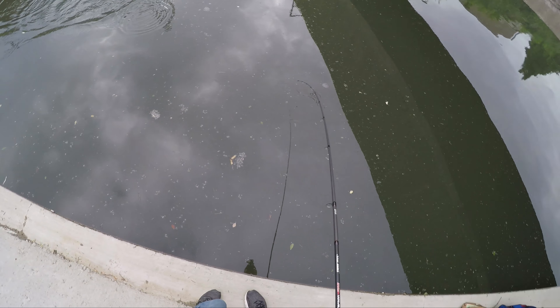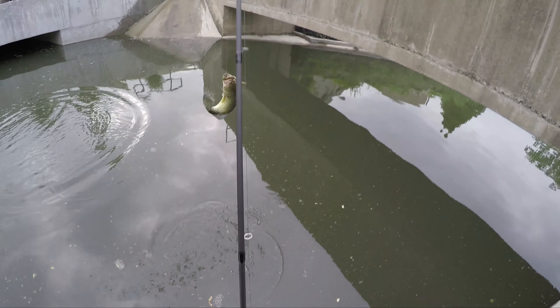On my bait casting setup, I tied on the spinnerbait — white spinnerbait. I put this on; I think they meant it to be a trailer. It's kind of like a Kytec, but it just has this flap tail instead of a paddle tail. I don't know what kind of action that's going to have, and it doesn't perfectly match, so I'm not sure it was meant to go with it. And then I'm going to tie a little tube on my spinning gear for a more finesse approach.